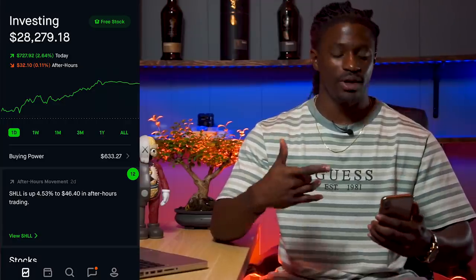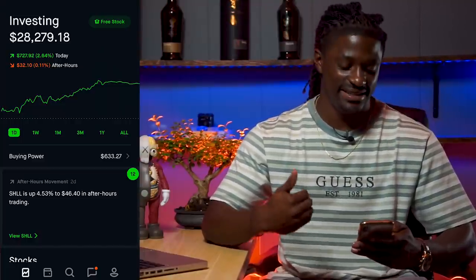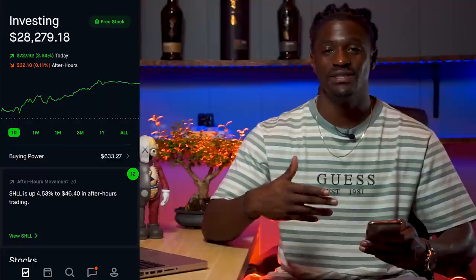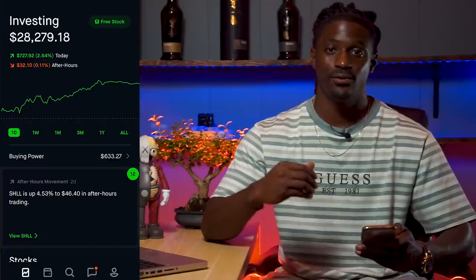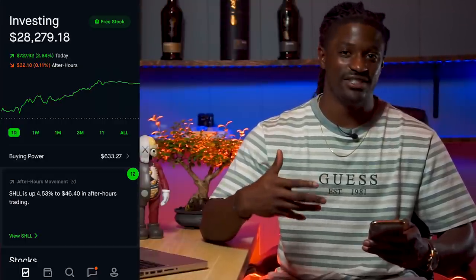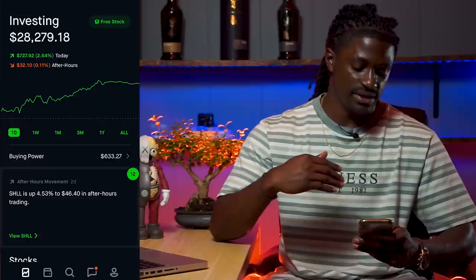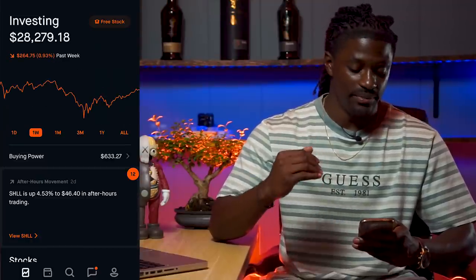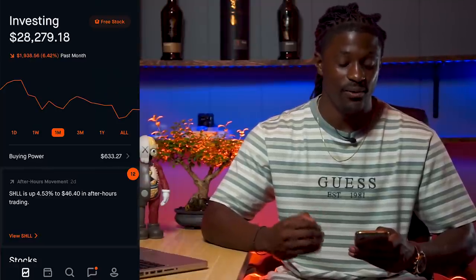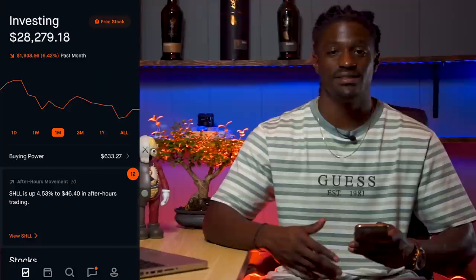Welcome back YouTube — here we are on my Robinhood account. So far my account is at $28,279.18. I've been investing for a couple of years now, growing my account little by little. I usually invest $200 every single week into the stock market. This month I got paid a little extra so I decided to invest $500. Over the last week I'm down $264.75, and over the last month I'm down $1,938.56 — down 6.42%.